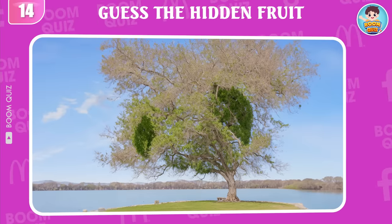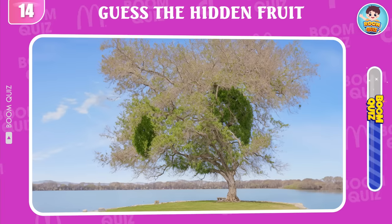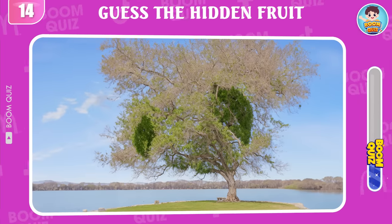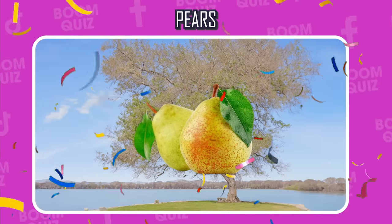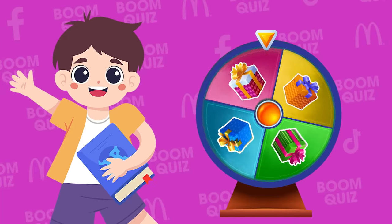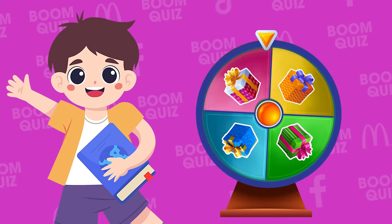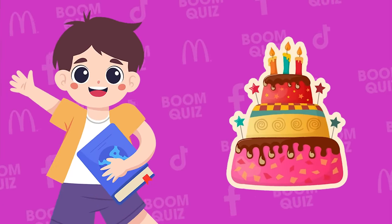Round 14, can you help me identify this fruit? Wow, it's pears. Here is the lucky spin to choose your gift today. Please comment about your birthday. On that day, we promise to give you a special birthday gift.